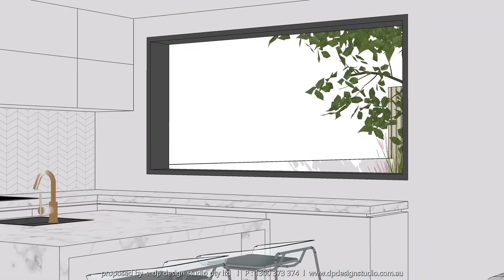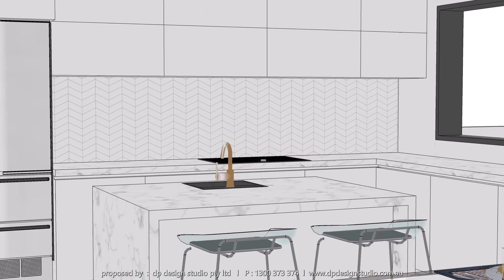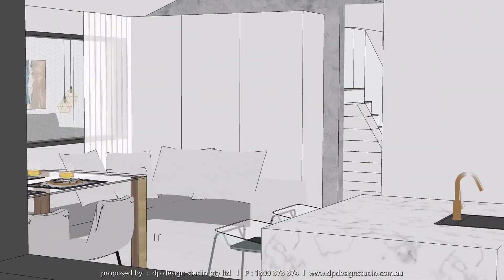This house stands out as it incorporates high ceilings, pop-up roofs, and a custom designed window system, which is uncommon in the neighbourhood.